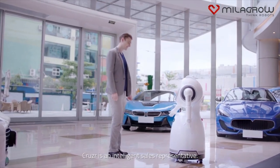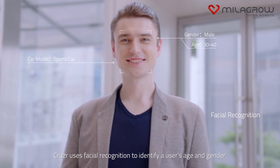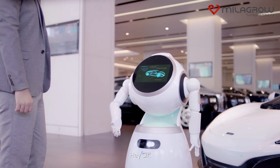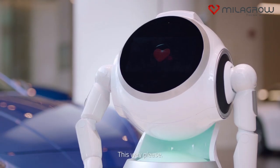At automobile dealerships, Cruiser is an intelligent sales representative. Cruiser uses facial recognition to identify a user's age and gender, then uses that data to pull up user information. Hey, sir. I'd like to recommend our new sports car for you. This way, please.